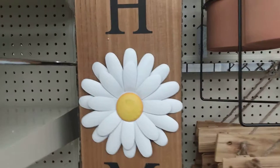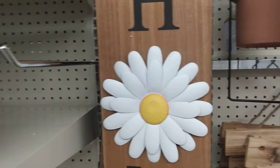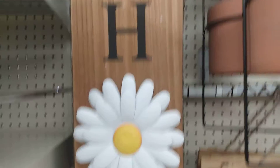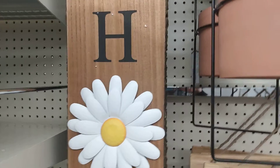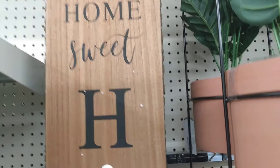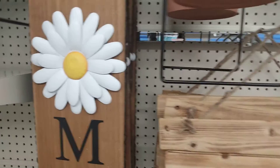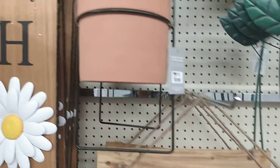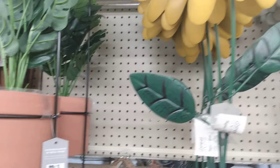Hey friends, welcome back to my channel. This is Renee with Pretty Things. If you're not a subscriber, I would love to have you subscribe to my channel. If you are enjoying this content, please give my video a big thumbs up. We're here at Big Lots today.